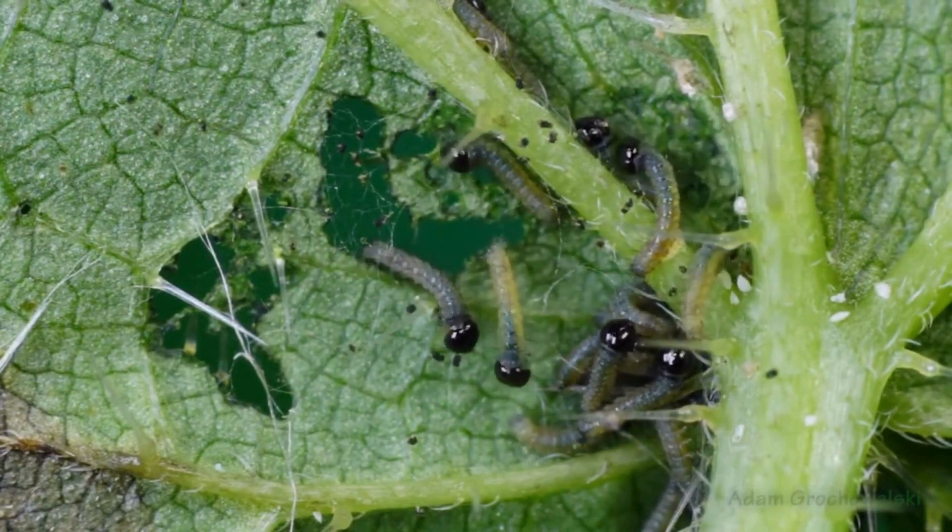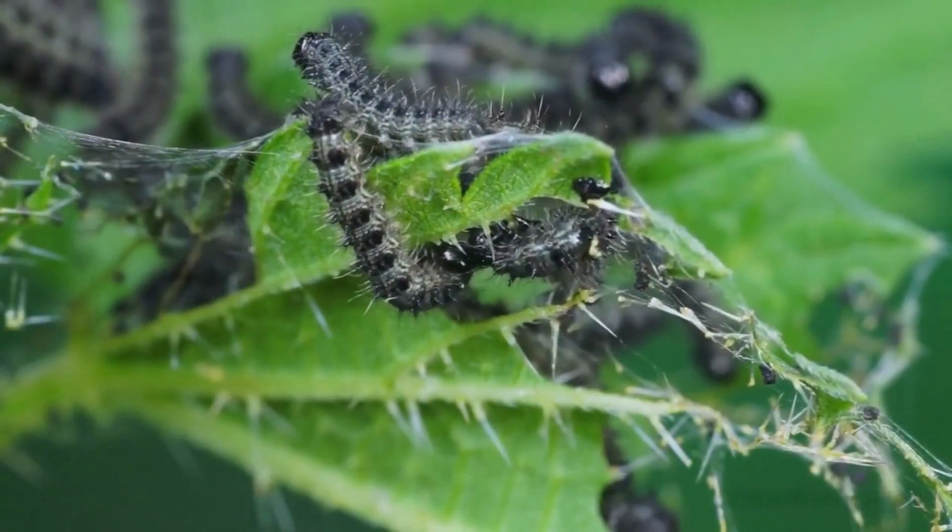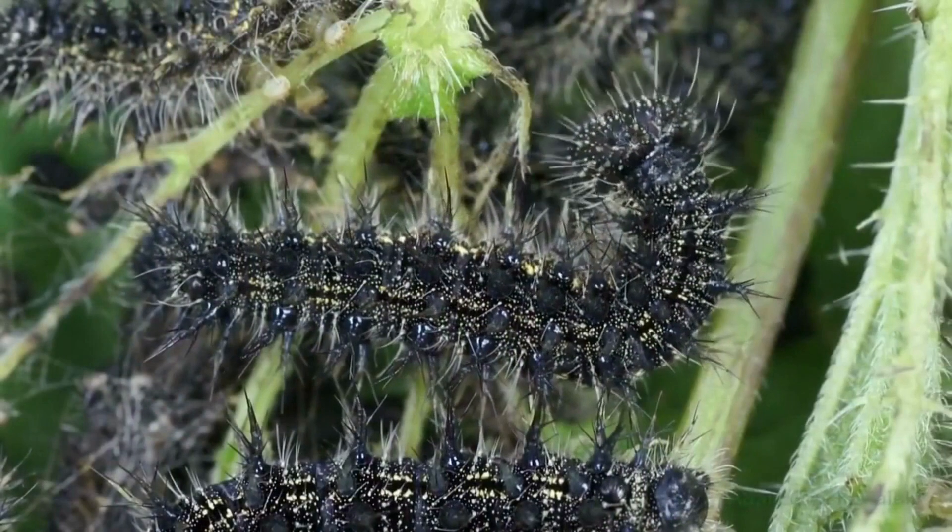After eating and eating, their appearance changes dramatically. They have developed spikes and are mostly black with yellow speckles.